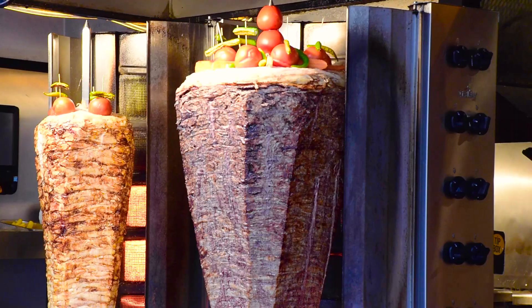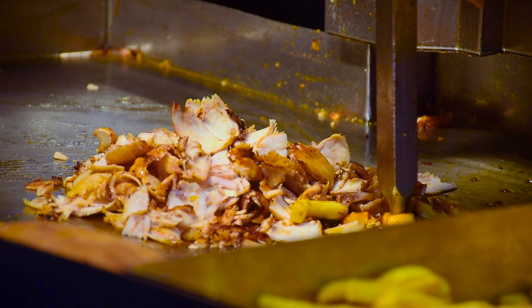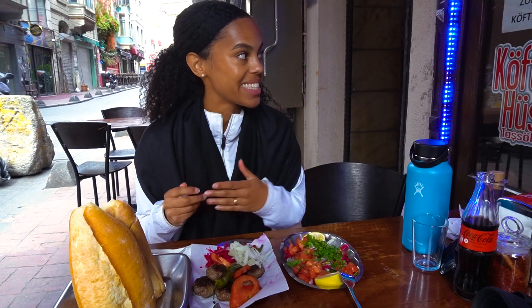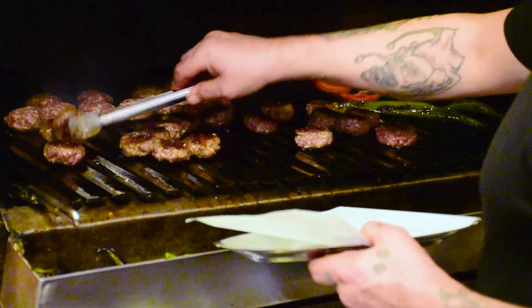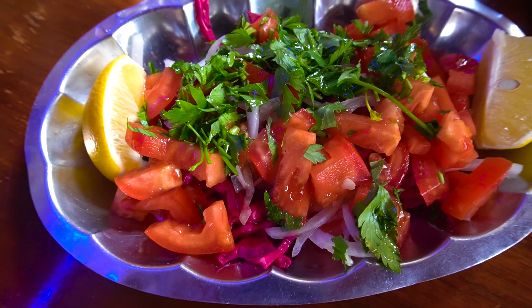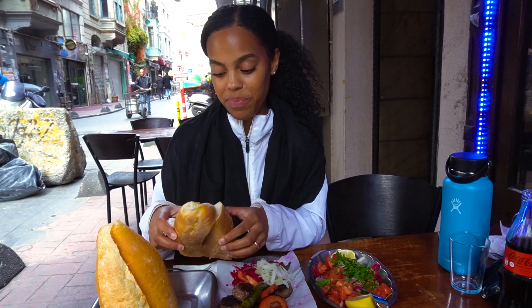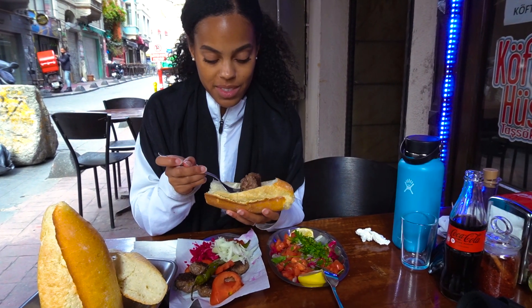All right, the potato was good, but when you come to Istanbul you have to eat some meat. So now we're going to eat kofta. This thing behind us looks delicious. There's just a bunch of men in the back grilling the meatballs and making it by hand as well. We have some salad, tomatoes, cilantro, cabbage. Good stuff, of course. And a lot of bread. I think I just put it on the bread. It smells really good, actually.